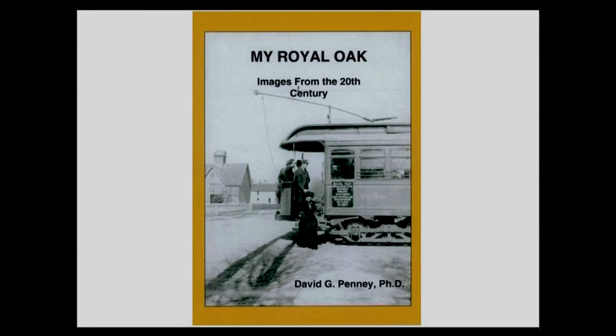Here is My Royal Oak — it's a very nice book with a personal touch about my memories of Royal Oak, plus lots of photos.